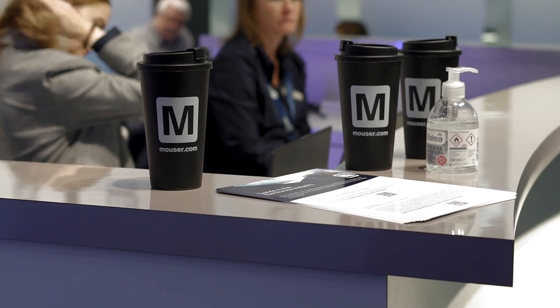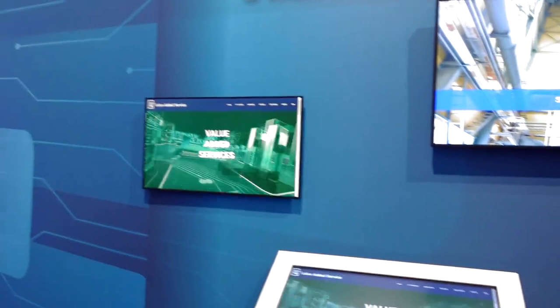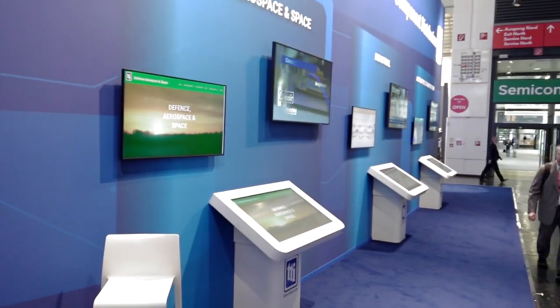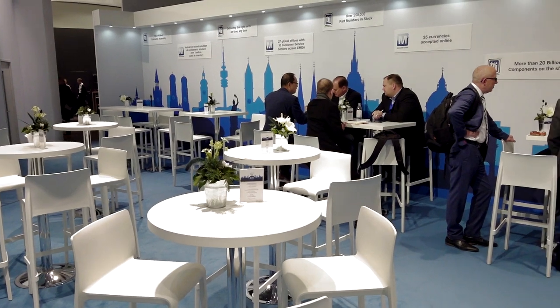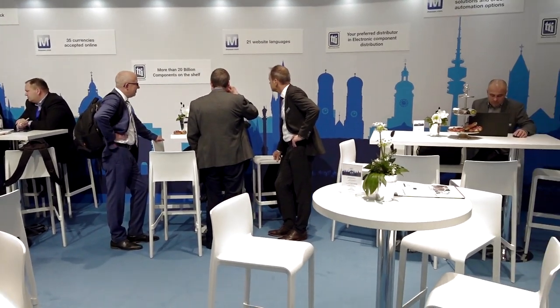We've invested heavily in inventory and one of the things we've also done is we're doubling our warehouse space. We're doing that because we need to bring in more inventory — the more inventory we have, the wider the stock, and we can support our customers and many more customers.